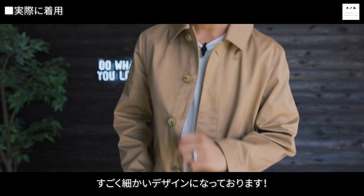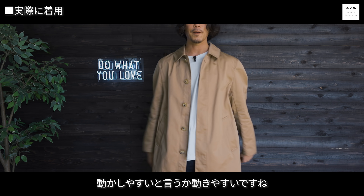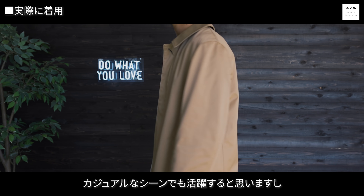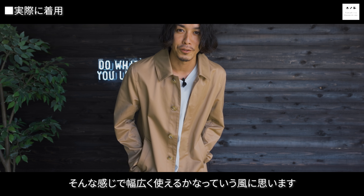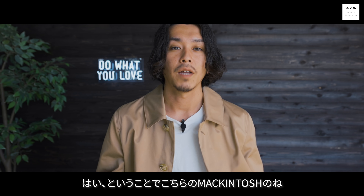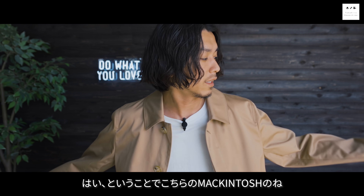黒のスキニーパンツに黒Tだとかなり綺麗なイメージが出ます。逆にインディゴやクラッシュパンツと合わせても外しになります。ライトインディゴのクラッシュパンツに白Tや白シャツも合わせたいです。ボタンには軽くロゴが入っていてすごく細かいデザインです。オーセンティックなデザインとバランスの取れたフィッティングで、カジュアルなシーンでも活躍しますしスーツに合わせても違和感のない幅広く使えるアイテムだと思います。